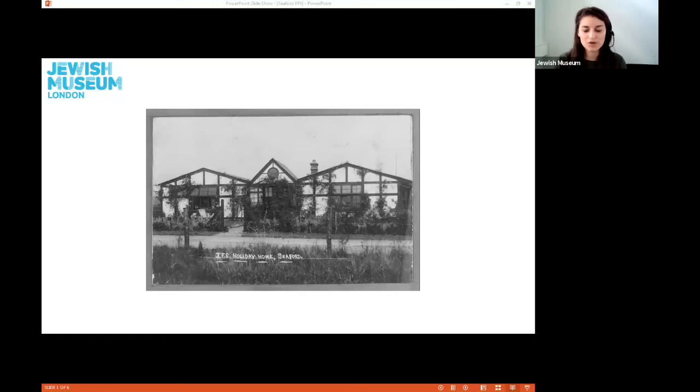This image is a black and white photograph showing the exterior of the Jews' Free School holiday home in Seaford, a seaside town on the East Sussex downs. This photograph is from the Jews' Free School holiday home photograph album from the 1930s.